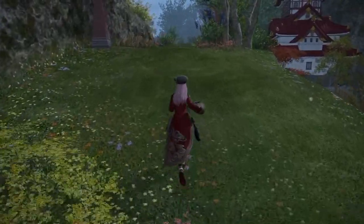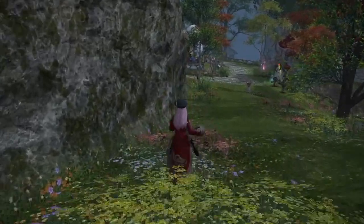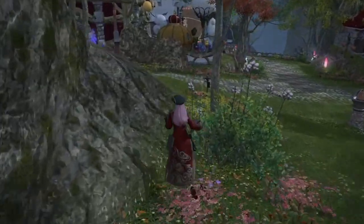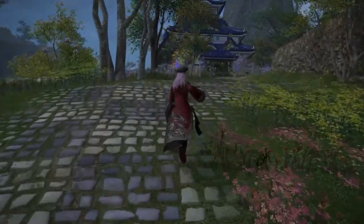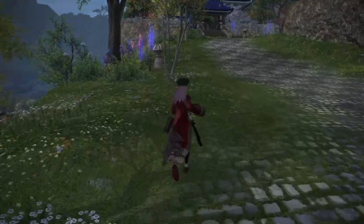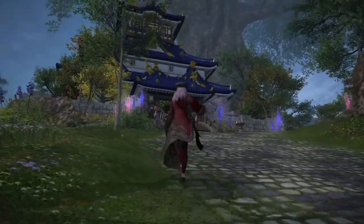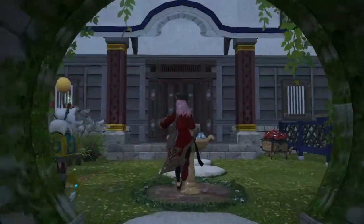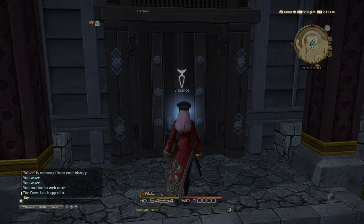I'm actually pretty happy in this particular location, unless they do change it so that we have Ishgardian housing — I'm definitely going to be moving to Ishgard if I get the chance. Anyway, I think we should now be heading inside where I can show you all what everything looks like before the remodeling. Home renovations — we need a change, definitely a change for the new year.